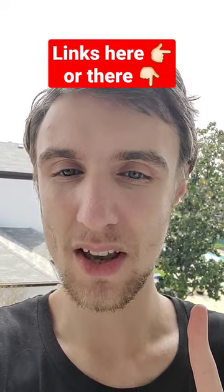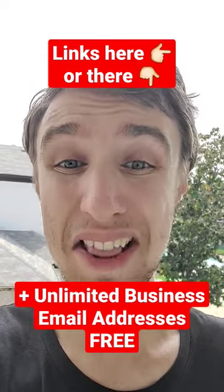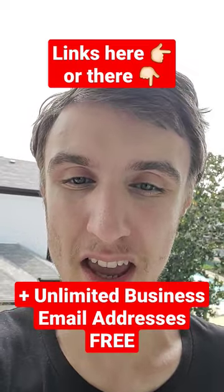I recommend Stellar Plus or Stellar Business. Both of them come with unlimited free business email inboxes.